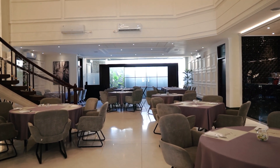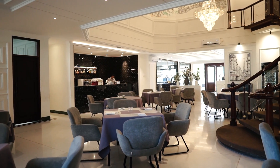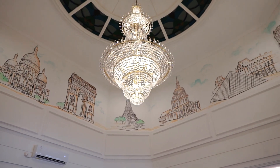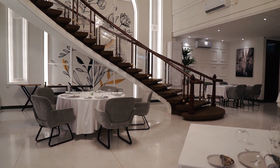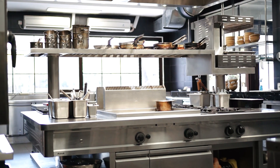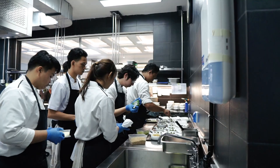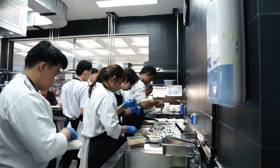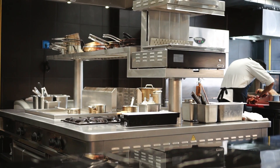Since we have two different concepts, during lunch we are able to have around 60 to 65 covers, but during dinner time it slows down to 45 covers maximum. For the kitchen itself, it's an open kitchen concept. I want the outsiders to know that we have some activities in the restaurant, so it is open from the outside and from the inside of the restaurant.